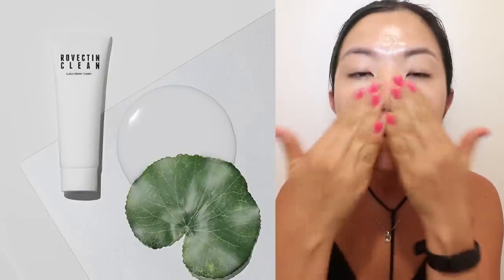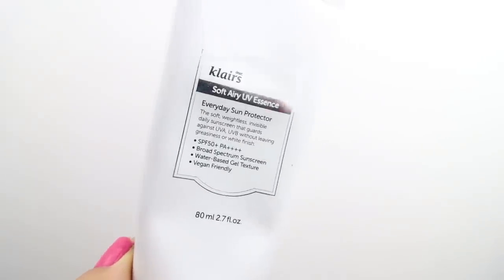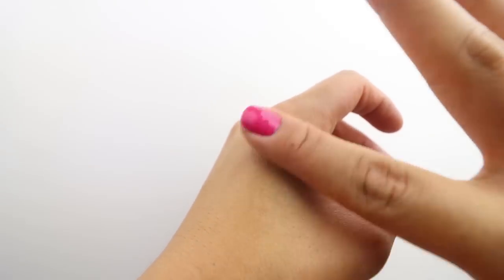Last but definitely not least, this product — I am absolutely obsessed with. This is the Dear Klairs Soft Airy UV Essence Everyday Sun Protector — basically a face sunscreen that I use pretty much every single day. It's SPF 50, a water-based gel texture, and of course vegan friendly like everything in this box. It is the best facial sunscreen. It just goes on so nicely on your skin, absorbs super quickly, it's not oily, not too thick — just a lightweight, very effective sunscreen. I've got my mom hooked on this, my dad hooked on it — my entire family is basically using this.